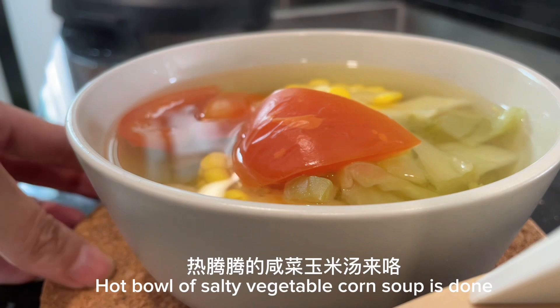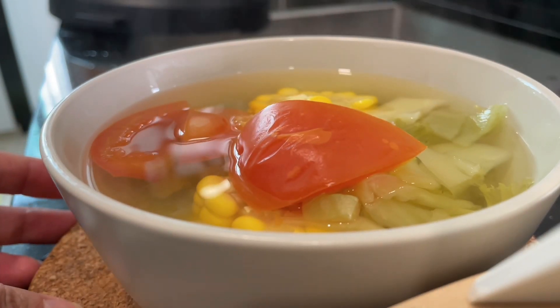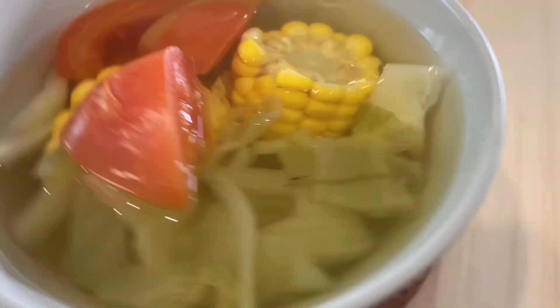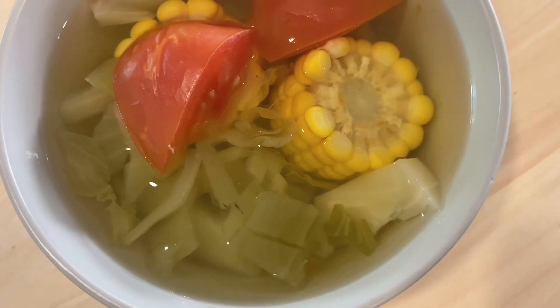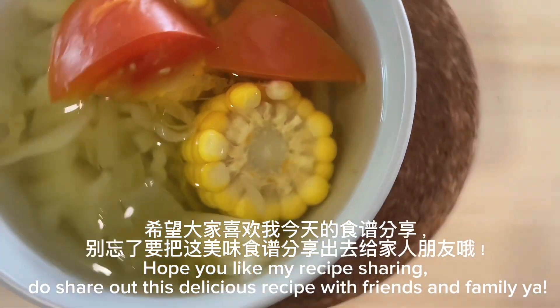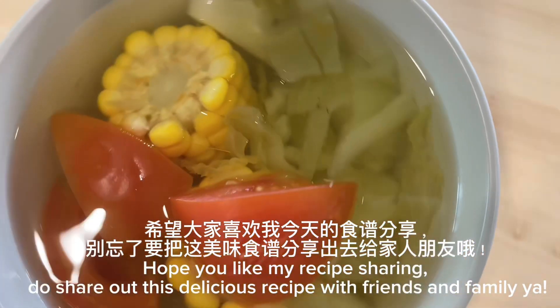A hot bowl of salty vegetable corn soup is done. Hope you like my recipe sharing — do share this delicious recipe with friends and family.